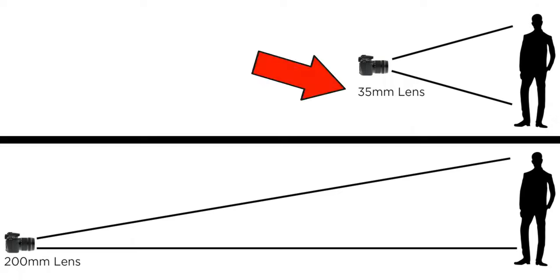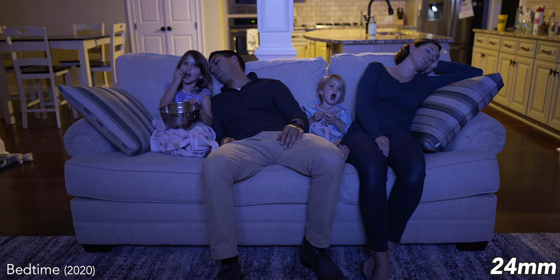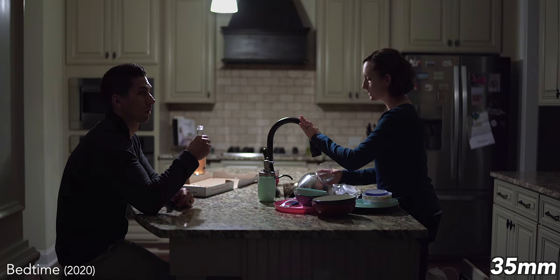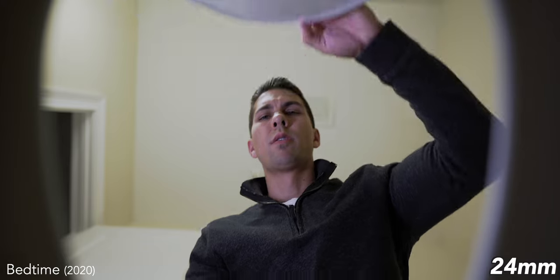Starting with the focal length — the lower the number, the wider the field of view, and the higher the number, the more narrow the field of view. I like to have a variety of lenses when making my film, so a zoom lens is the most convenient. 24, 35, and 50mm are my most used focal lengths, and they're actually the only three I used when filming my last short film, Bedtime, that I'll have linked in the description.